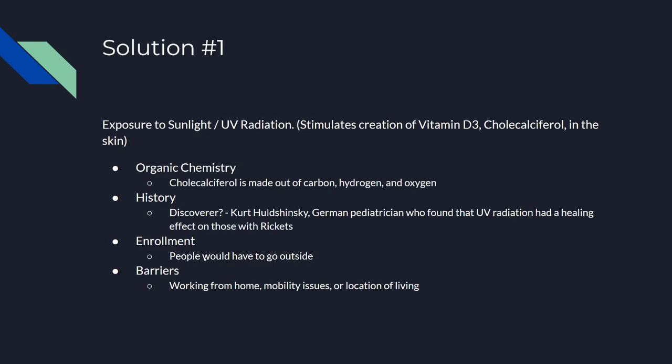How would this be enrolled? People with vitamin D deficiency would have to go outside, sit in the sun, and let their skin absorb sunlight.